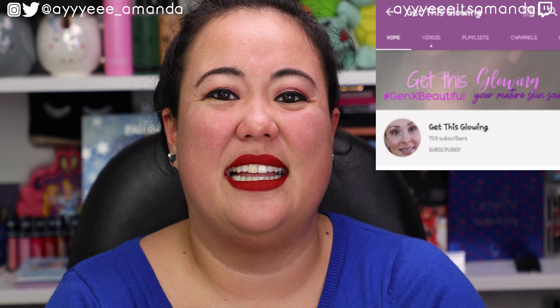Hey, it's Amanda. Thank you so much for clicking on this video. Hope you're having a wonderful day. Thank you for taking a few minutes out of your day to hang out with me. Today's video is another collab with my girl Get This Glowing, and this idea was probably one of the hardest tags I've had to do because it is five products over $50 that we don't want for free.